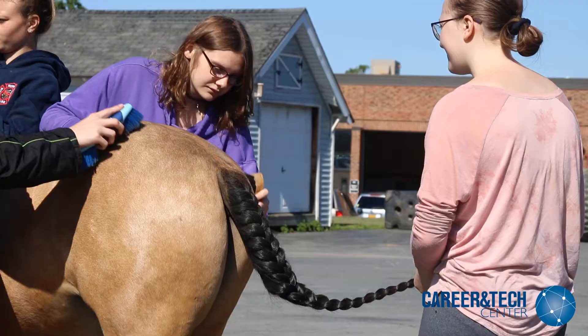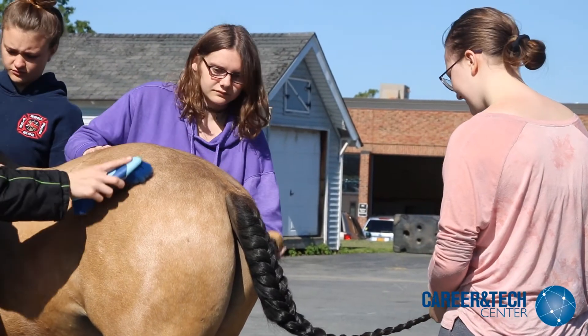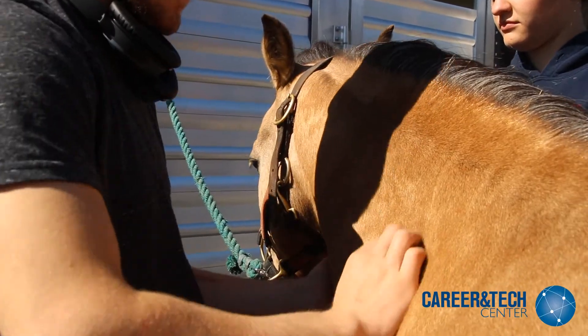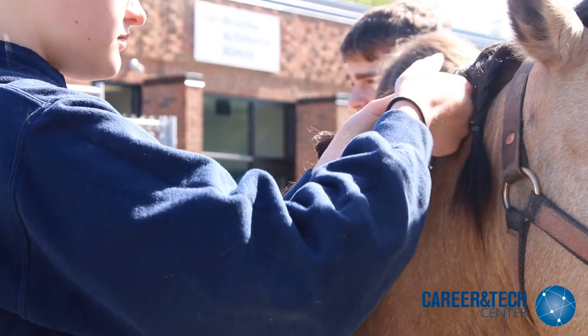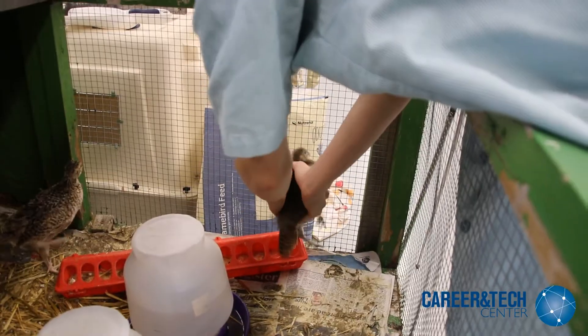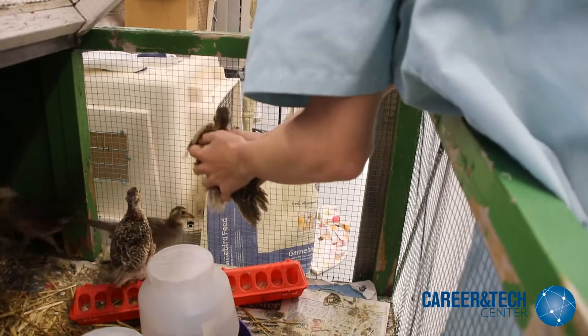Throughout the year we take numerous field trips to learn about livestock management. The most important thing that is taught in the program is client education. The students will learn how to utilize industry terminology, allowing them to educate clients and answer questions referring to their pets.